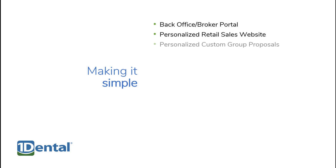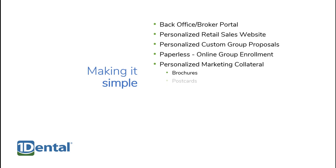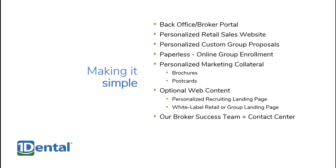We like to keep things simple for you. We provide an online back office account to help you manage your business with One Dental. You get a personalized retail website for selling individual plans online, personalized group proposals for businesses and other organizations, an easy paperless online group enrollment process, personalized marketing collateral including brochures and postcards, content that you can share through social media, a contact center to service your clients, an online provider search to help your clients find a dentist near them, and a registration process that takes less than five minutes.